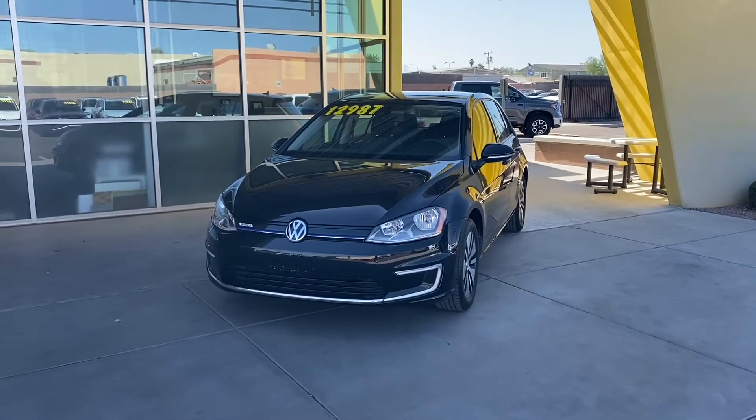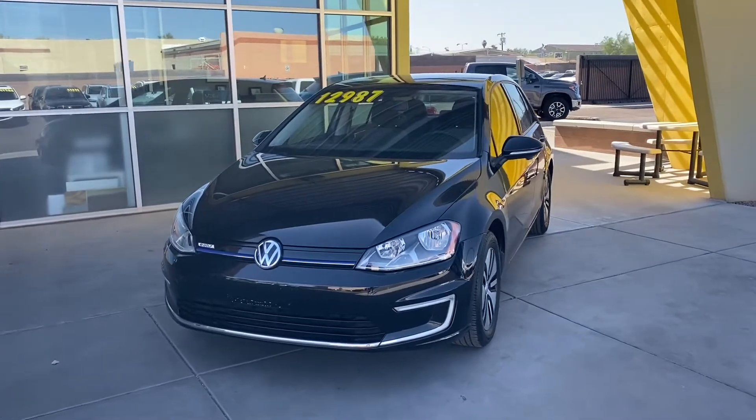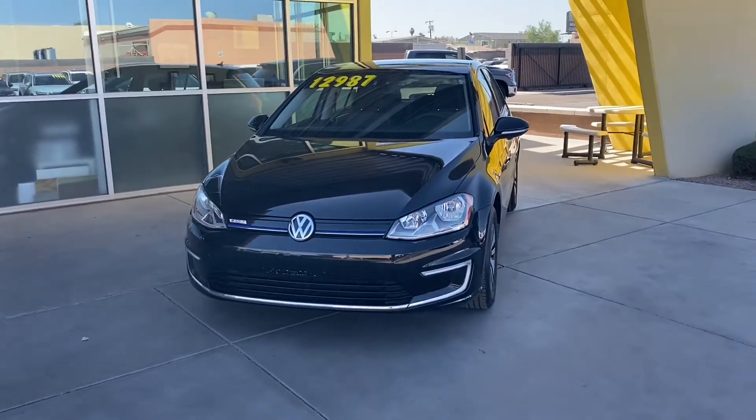What is going on guys? This is Taylor Flesswear Car Company. We are back with another car review. Today we'll be taking a look at the all-electric 2016 Volkswagen E-Golf.